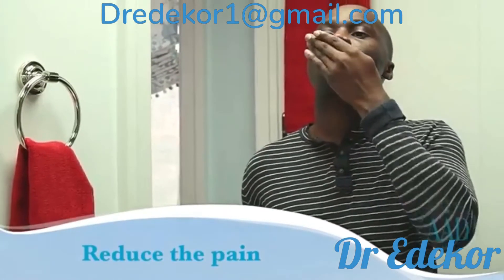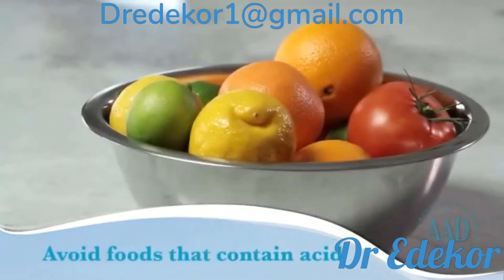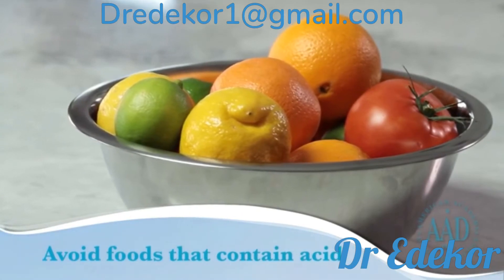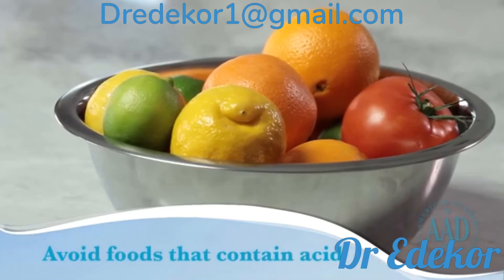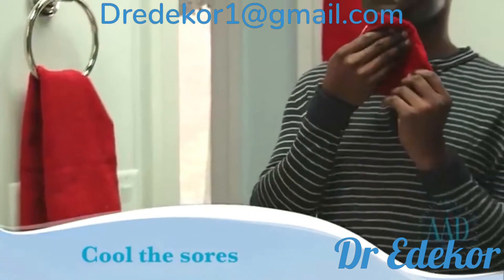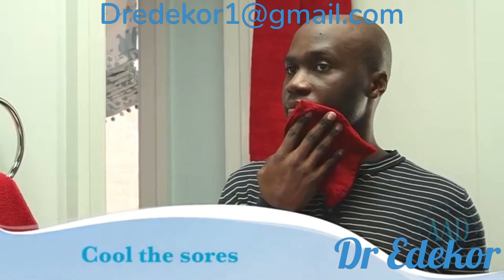You can also take ibuprofen or acetaminophen to help reduce pain. While you have a cold sore, avoid foods that contain acid such as tomatoes and citrus fruits, as these could irritate the skin and add to the pain. Place a cool wet towel on the sores for about five to ten minutes a few times daily to help reduce the redness and irritation.